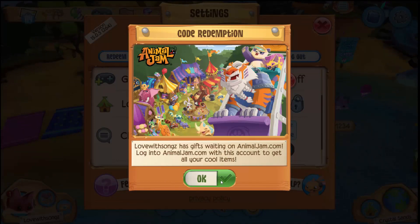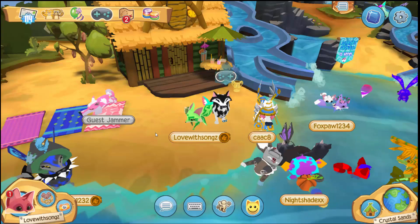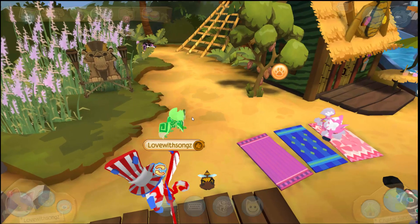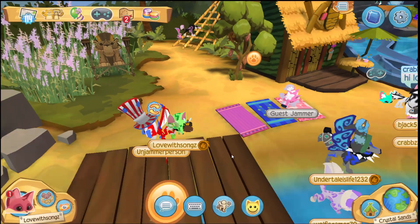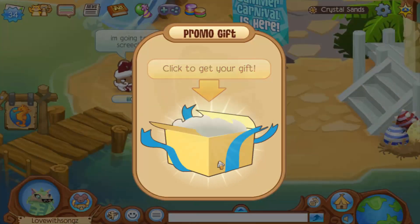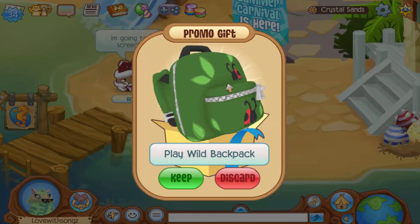I also have gifts waiting on animaljam.com, so we're going to get back onto Animal Jam and see what those gifts are. I love how Animal Jam Play Wild and Animal Jam are kind of synced up together — that's really nice. Let's go back on Animal Jam.